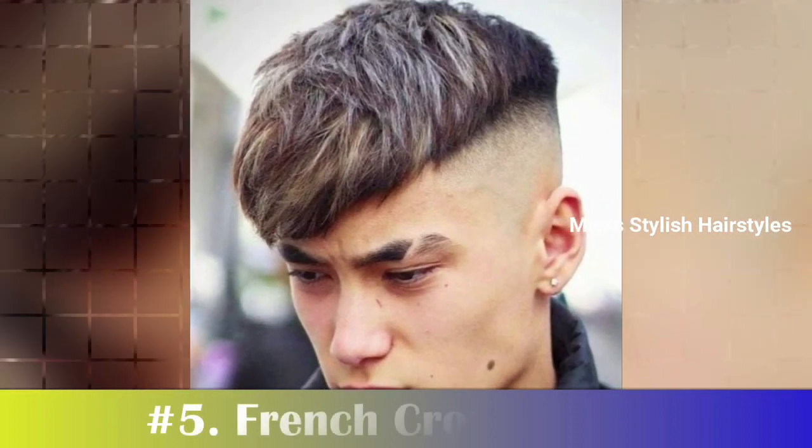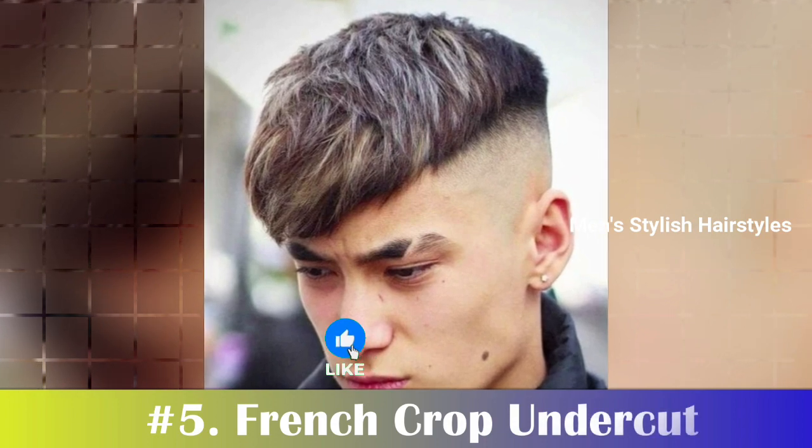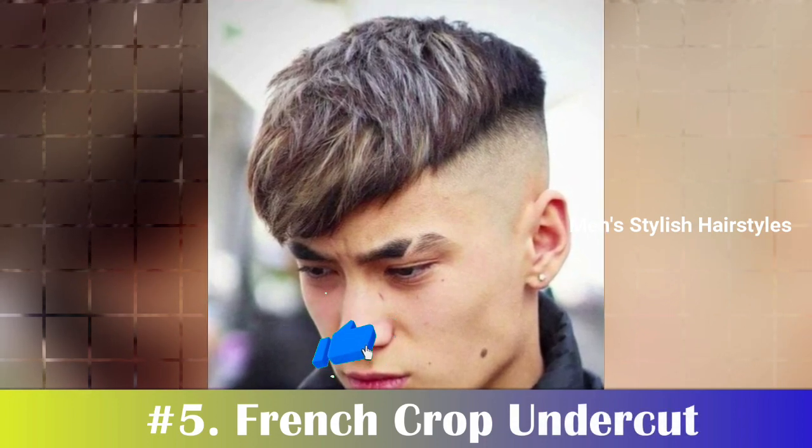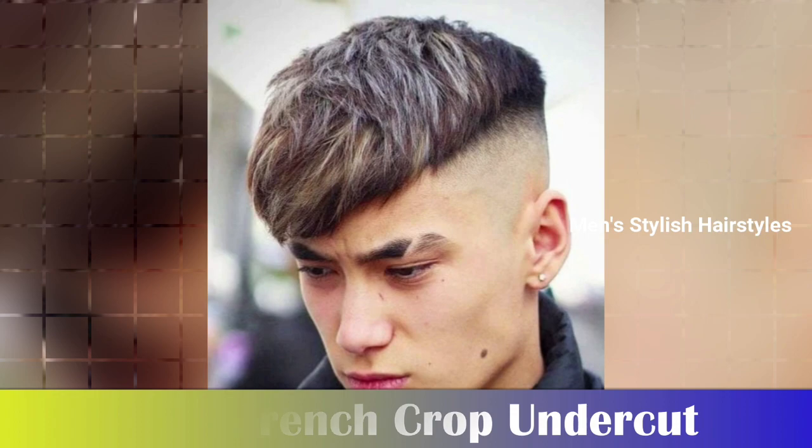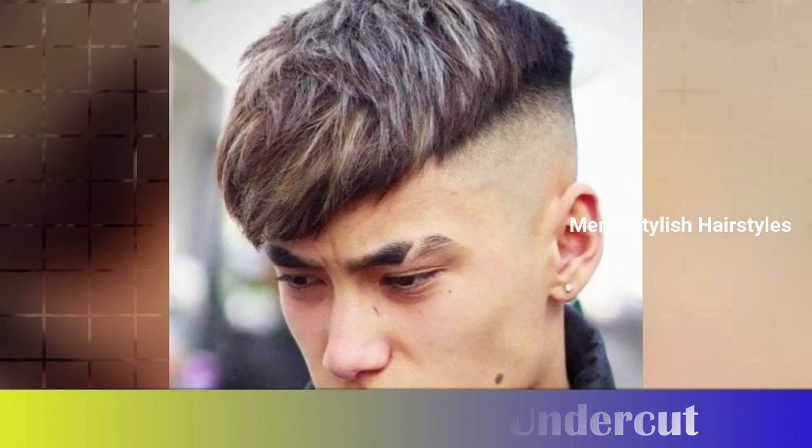Number 5: French Crop Undercut. The undercut is a trendy haircut that works well with all types of styles. The French crop undercut provides a striking contrast since the sides and back are all one length and left disconnected from the hair on top.